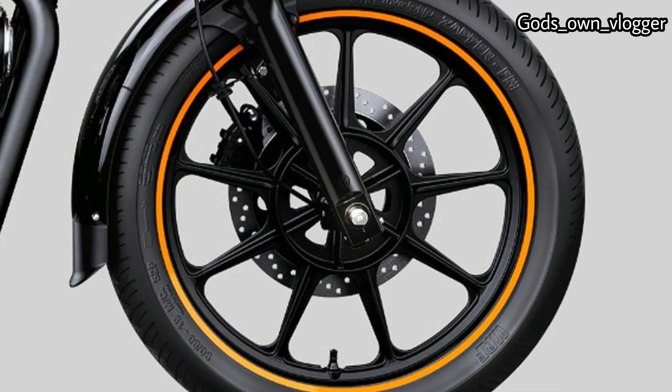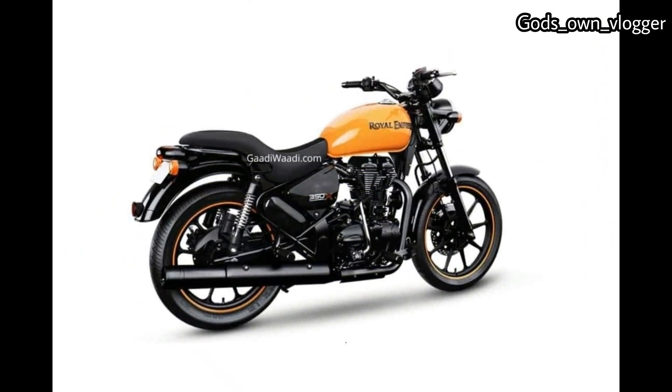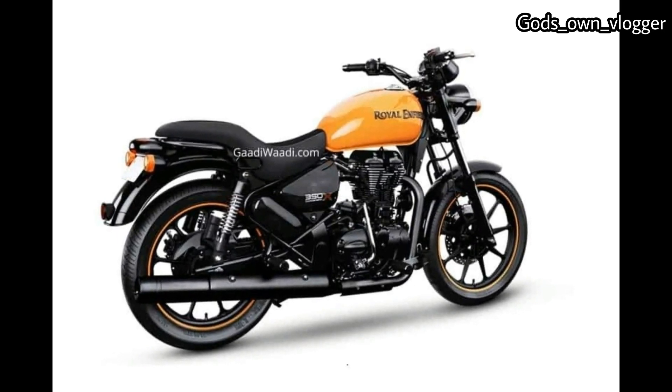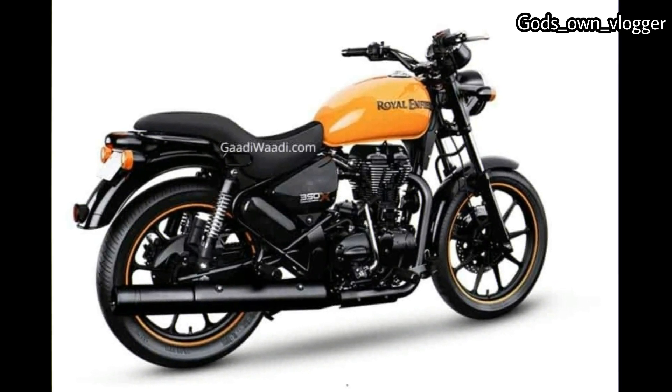The 500CC version of the cruiser bike will be phased out before the BS6 emission norms come into effect. For power, the BS6 Royal Enfield Thunderbird 350X will use the 346CC single-cylinder air-cooled engine boosted with fuel injection technology.